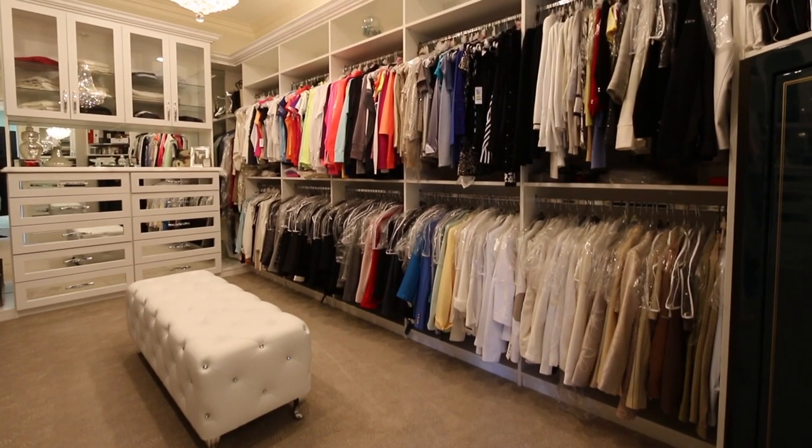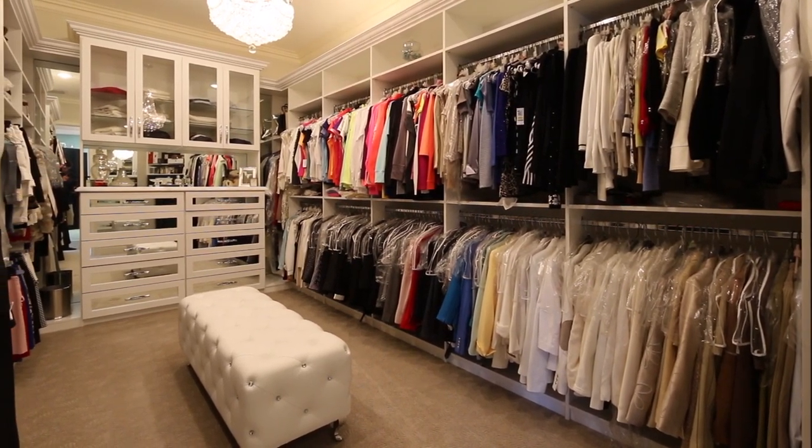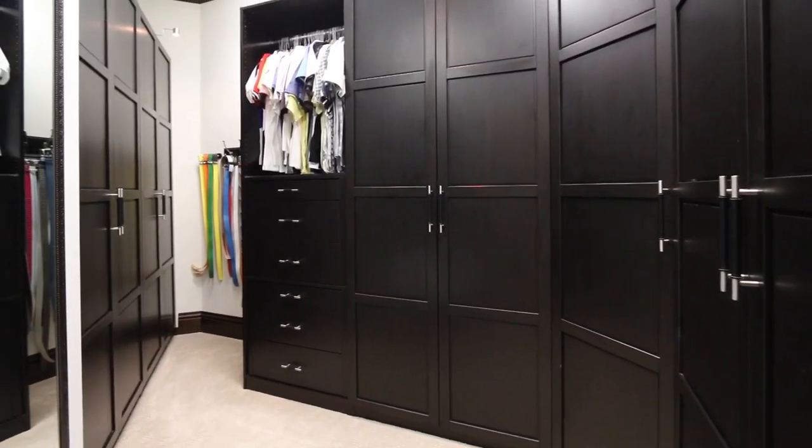The massive his-and-hers walk-in closets feature extensive lighting with Lutron dimmers, and custom cabinetry with ample storage space, and large mirrors to ensure you're looking great before you exit.